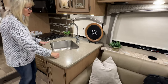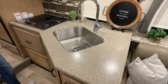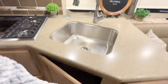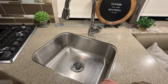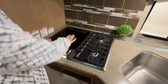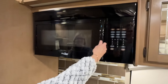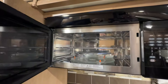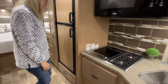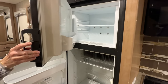Nice solid countertops which I really like — lots of storage. There's a large stainless steel sink. I love this cooktop — this is the first one I've ever seen that has both gas and induction. Pretty modern looking too, very nice. And there's your microwave oven, plus the gas-electric refrigerator.